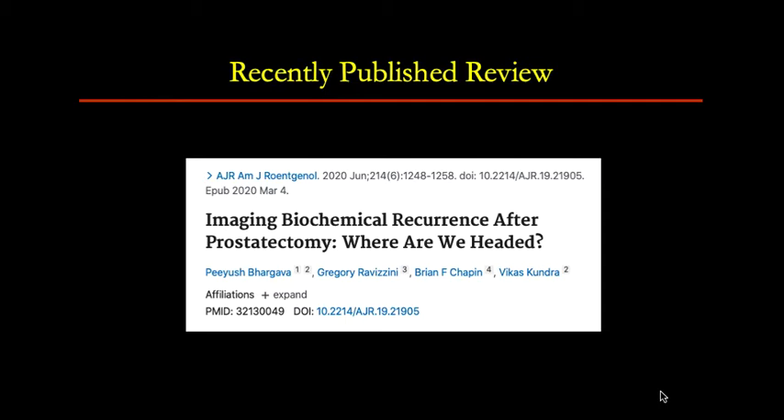If you want more information, here is a recently published review in AJR from June 2020.